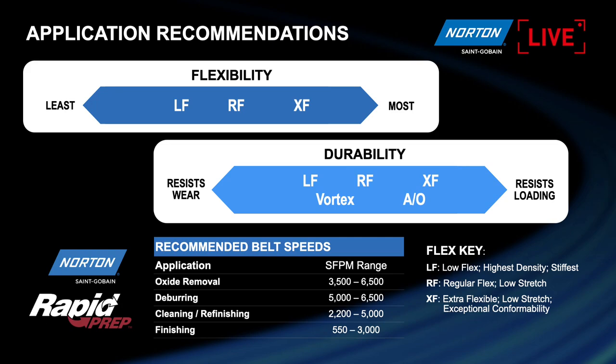There are three types of backing families. We have the LF, which we call low flex — there's a degree of stiffness about this particular backing. We have the RF, which we call regular flex — a little bit less stiff than the low flex. And then we have the XF, the extra flex material, which is mainly used for file belts. Some of the products we have on the tabletop today to demonstrate are across these three different families within the RapidPrep category.